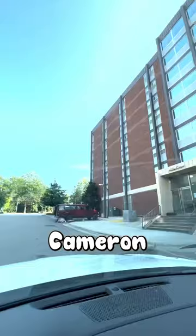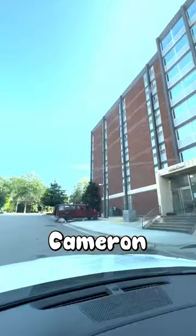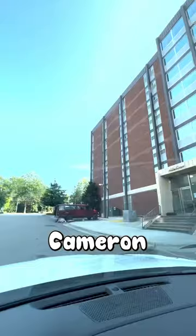The location of Granville is elite, being right on Cameron Avenue. It's only a couple of blocks from campus and right next to Franklin Street, so it makes walking to class or going downtown super easy, and that's five stars for me. What would you rate the dorm?